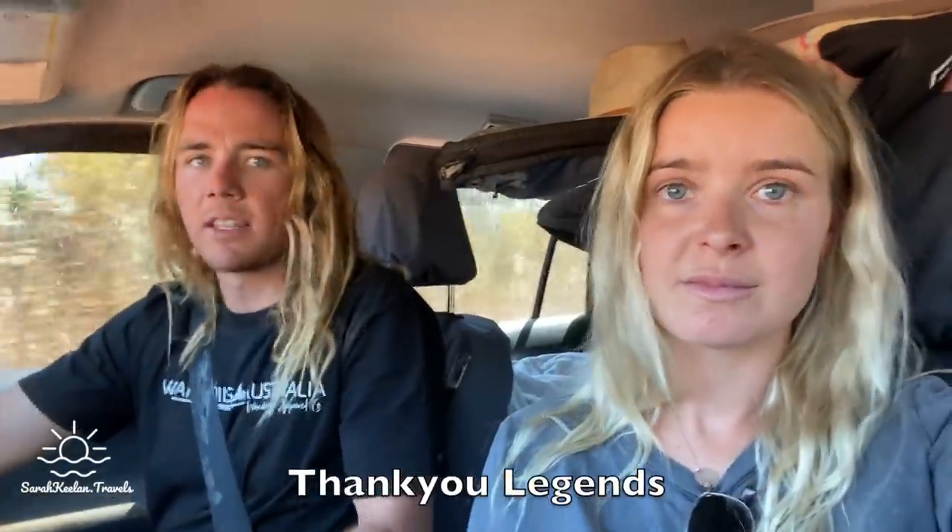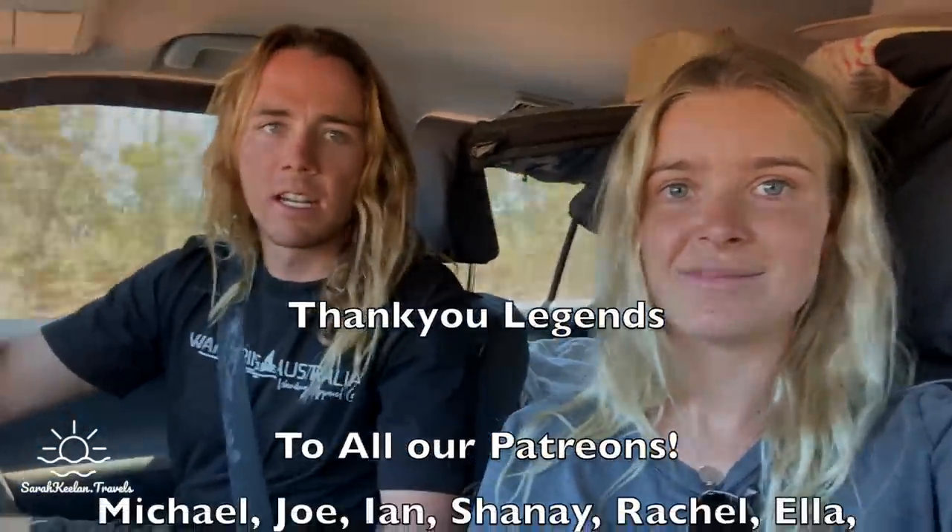I hope you guys enjoyed this one. It was a bit harder to film because it was filmed over about a week and a half with a fair few gaps in the middle where we didn't film anything. But we had so much fun - some of the spots were actually really good and some of our favourite spots on the Gibb so far. We're looking forward to El Questro - apparently that's really good. Thanks heaps for watching - see you in the next one.